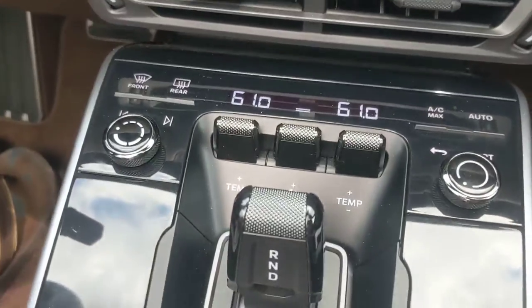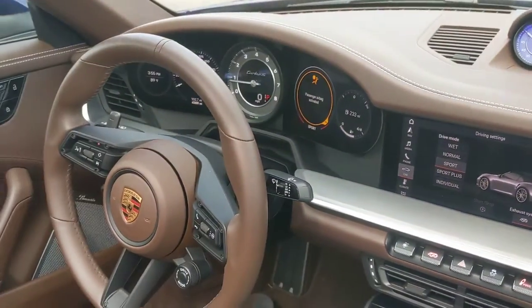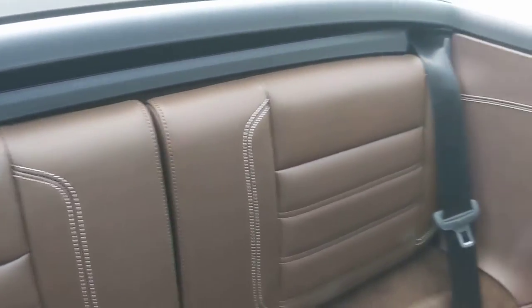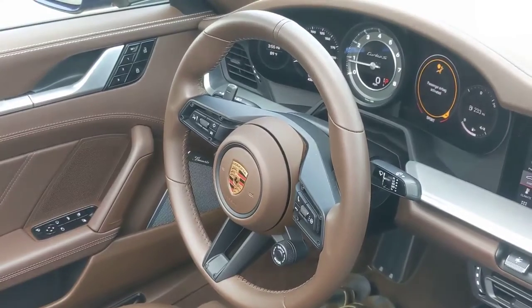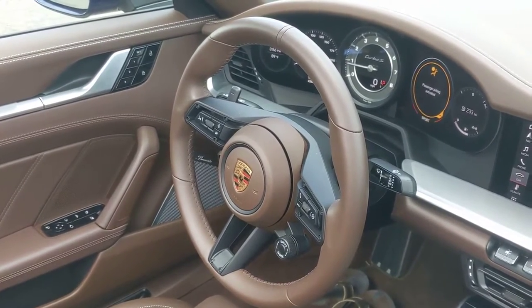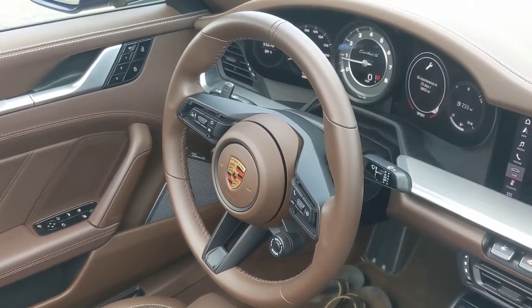Down here is the shifter. That's the headrest. And what you are hearing is the sport exhaust humming in the background. So that is the Porsche 911 Turbo S Cabrio.